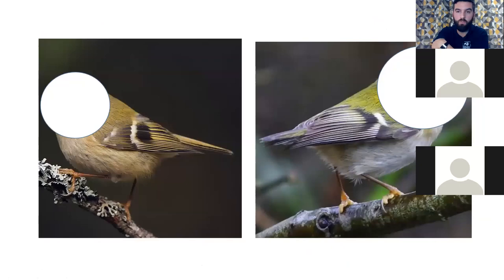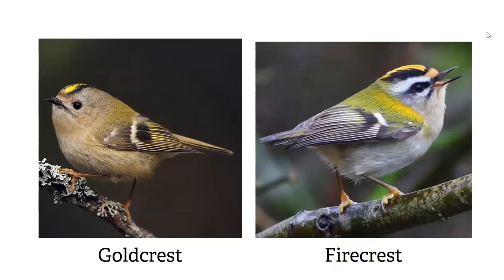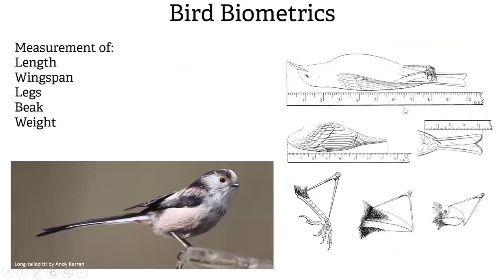Here are two British species to prove that point — one is a UK resident, the other is a winter visitor, very similar in size and shape. The key difference for me is the supercilium, just above the eye stripe, plus a little patch of white under the eye. A firecrest in theory has an orange crest and a goldcrest has a mainly yellow one, but the colour in both varies and can look very similar. The dark stripes beside the orange crest are key — that for me is how to tell the difference between a goldcrest and a firecrest.